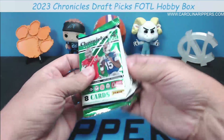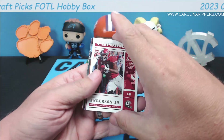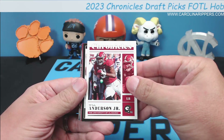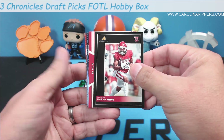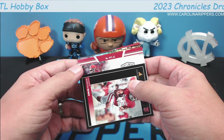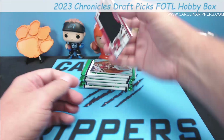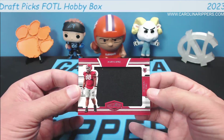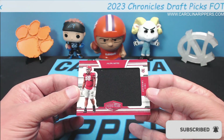Last year we did the same rip and got a Breece Hall out of eleven, which was a really great hit. It's just six packs, let's see how it goes. We already got a hit here — there are some orange parallels as well that are not numbered. This is base Chronicles Will Anderson, Marvin Mims — wide receiver number six off the board — and this thick card is a Full Coverage Patches and Plates Jalen Carter!